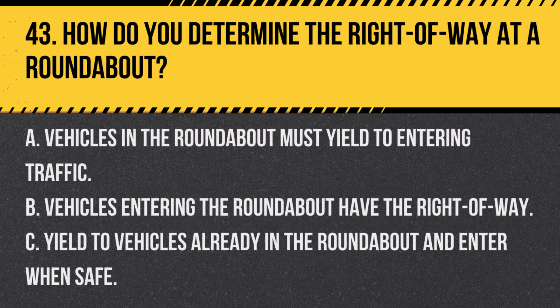Question 43. How do you determine the right-of-way at a roundabout? A. Vehicles in the roundabout must yield to entering traffic. B. Vehicles entering the roundabout have the right-of-way. C. Yield to vehicles already in the roundabout and enter when safe. Answer C. Yield to vehicles already in the roundabout and enter when safe. When approaching a roundabout, you must yield to traffic already circulating and enter when it's safe and clear.